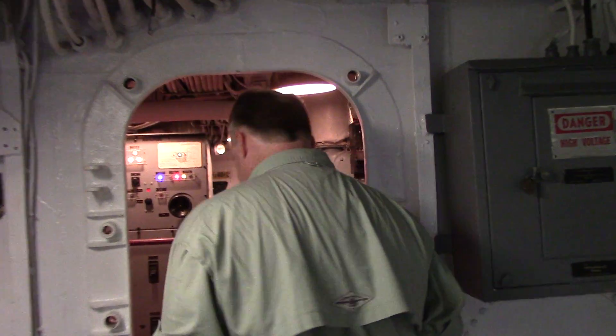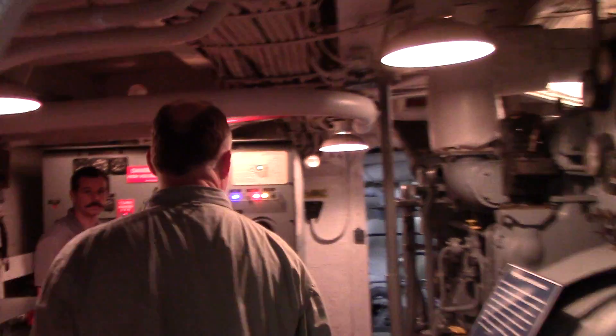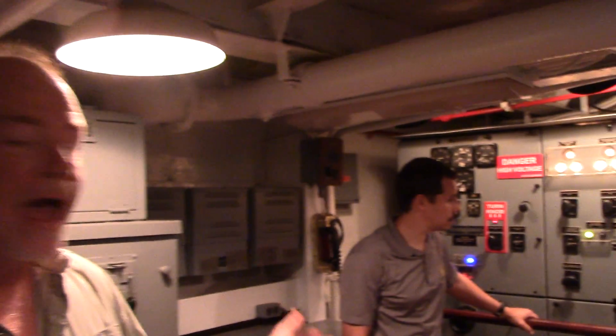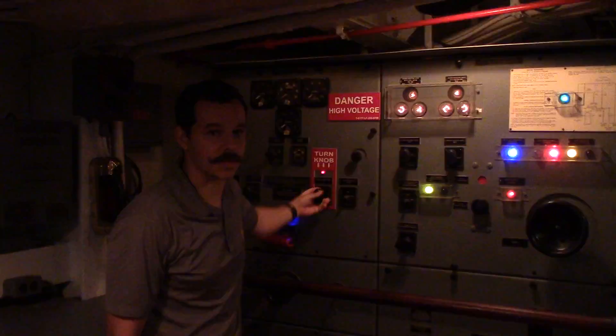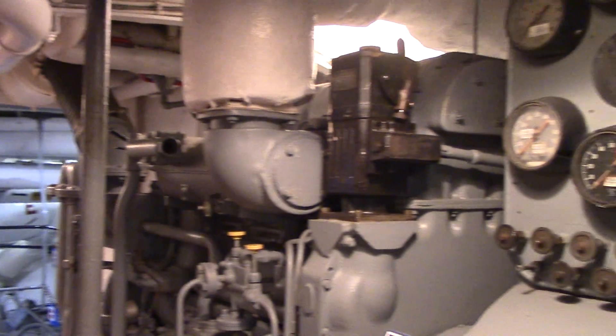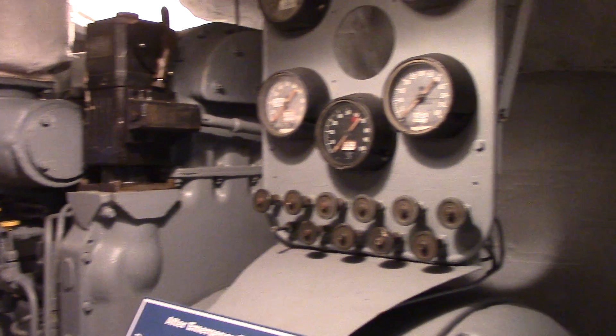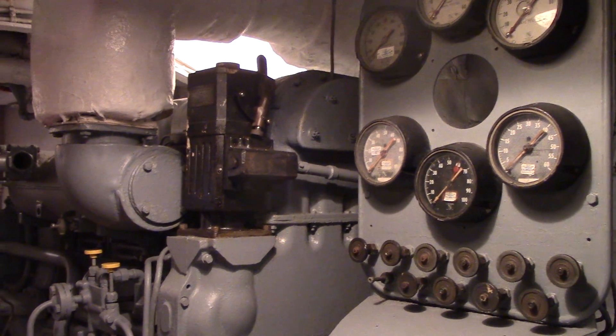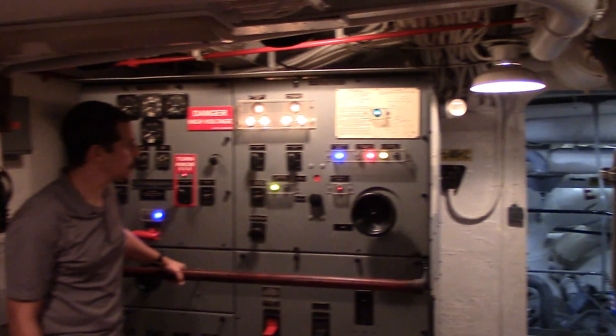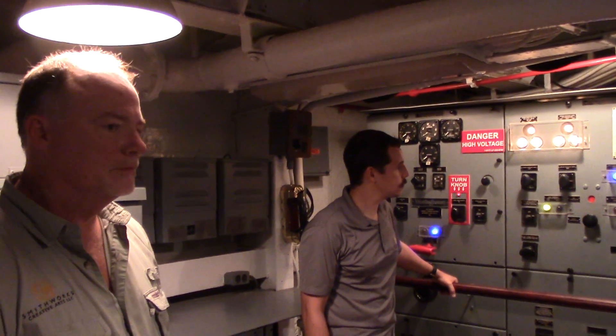If you'll come on in here, follow me. So you actually trigger a sensor which starts, and then you go over to the panel, and Casey here is going to show you what happens. All you have to do is turn the knob. Test complete.